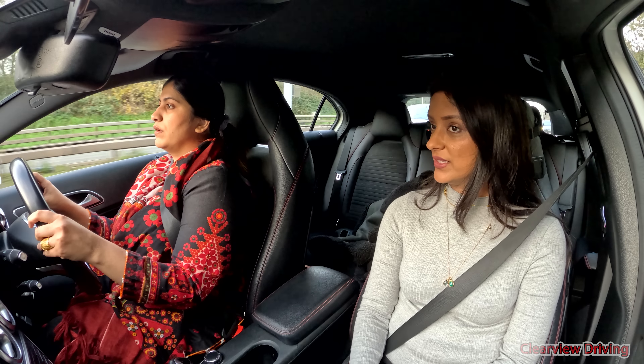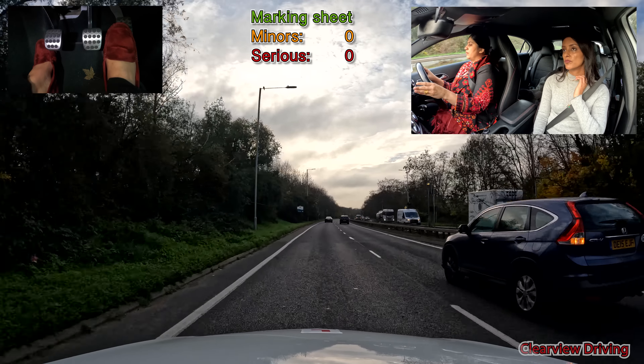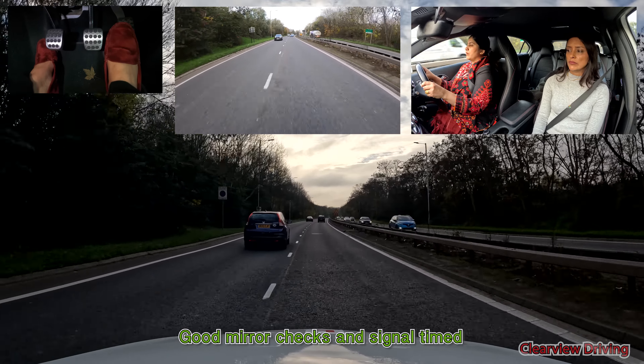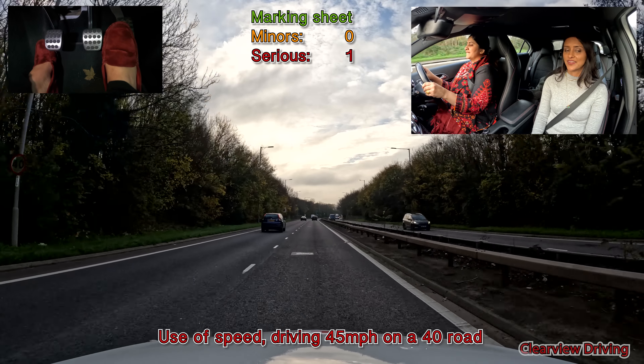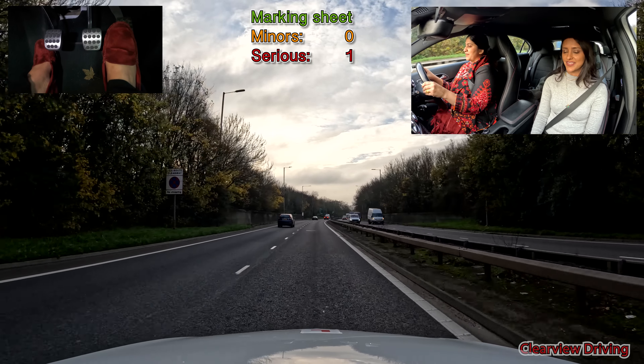At the next roundabout I'd like you to turn right — it's the third exit. What speed is this road, Saima? 50. Okay. Third exit? Yes, third exit.